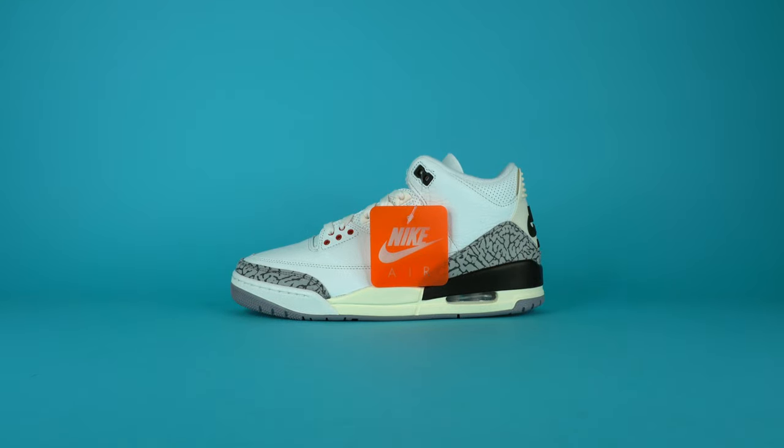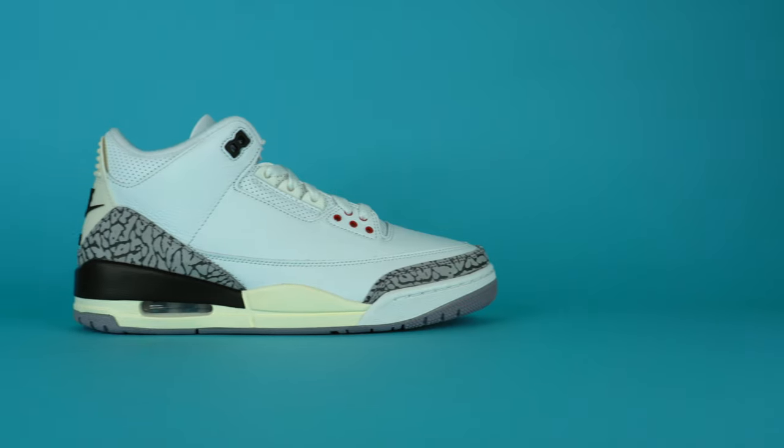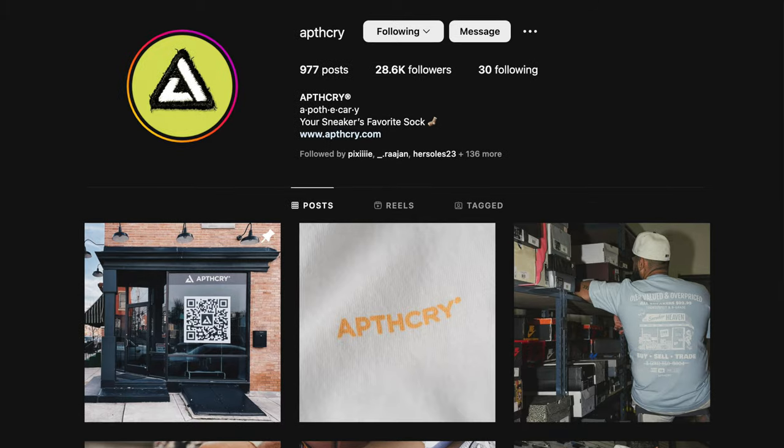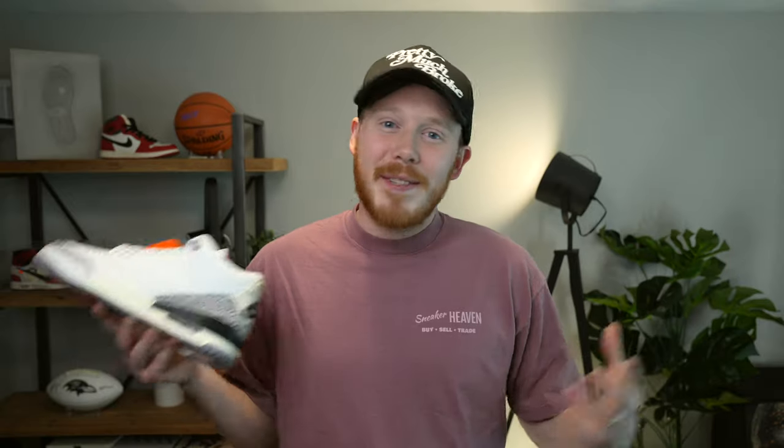Do you want to win a pair of the upcoming Air Jordan 3 White Cement Reimagines? All you need to do is subscribe to this channel by clicking the link in the top of the description below. You can also get more entries by doing some of the other things listed there, like following us on Instagram. So if you want a chance to win one of the most anticipated upcoming sneakers of 2023, click that link and subscribe. Thanks for watching.